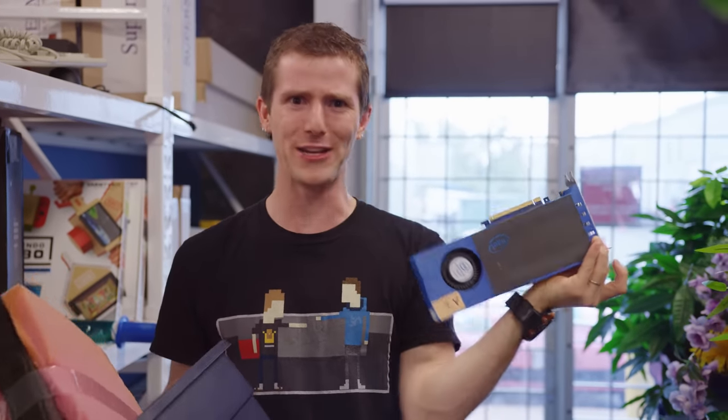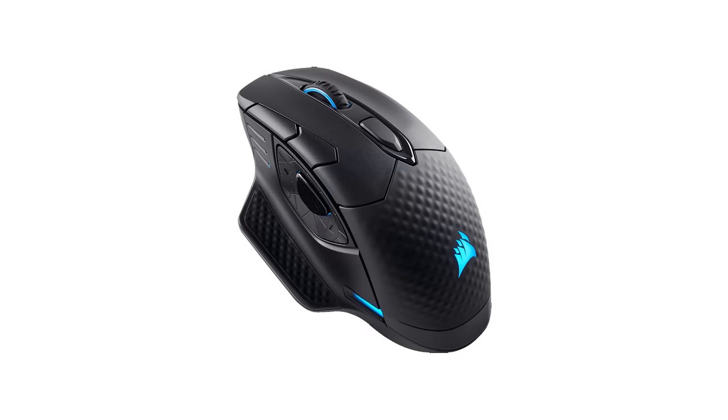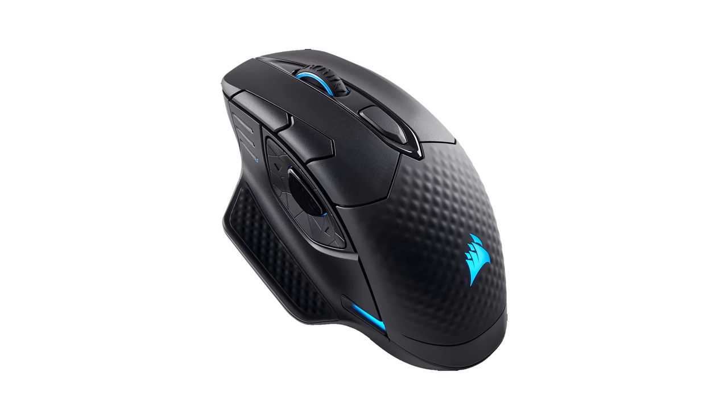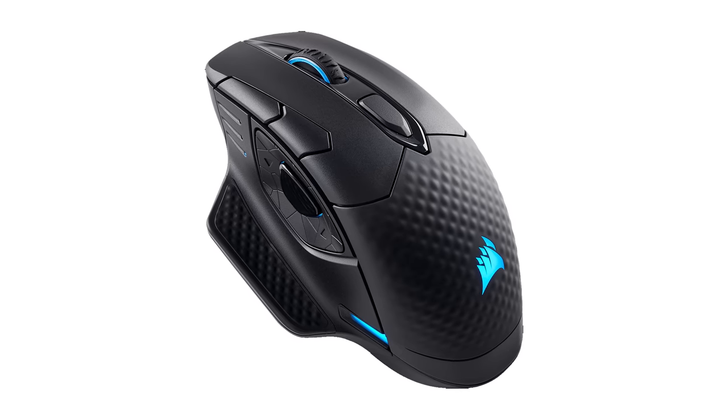What can't you buy on eBay? A sponsorship — for that you have to talk to Colton, like Corsair did. Corsair's Dark Core SE RGB wireless mouse features one millisecond 2.4 gigahertz low-latency Bluetooth connectivity. Check it out at the link below.